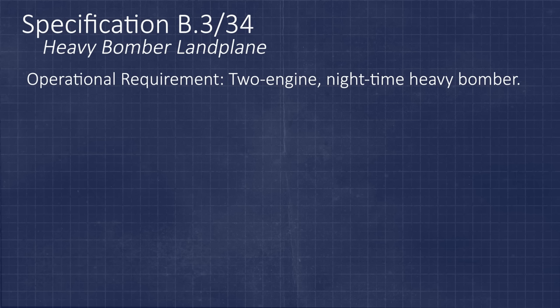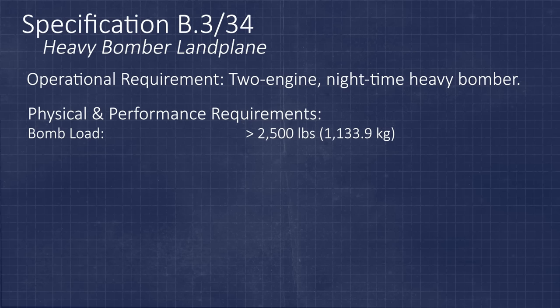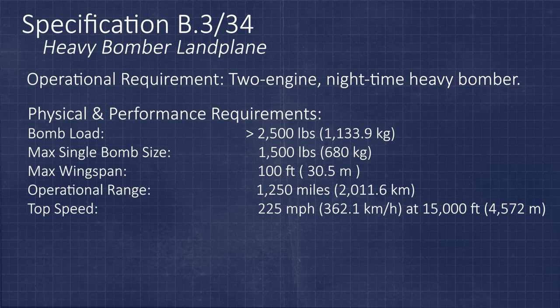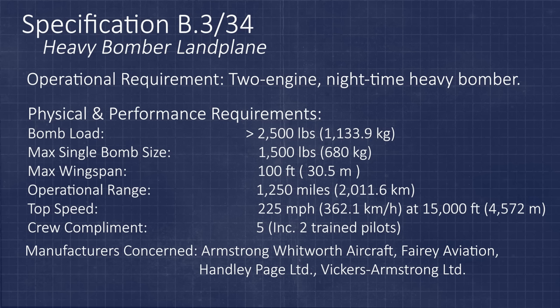One of these was specification B3-34, which called for a twin-engine heavy night bomber that could also carry out day bombing if sufficient cloud cover was available. The bomb load was to be at least 2,500 pounds, the bomber should be capable of carrying the new 1,500-pound bombs then being developed, wingspan was to be limited to 100 feet, operational range was to be 1,250 miles, top speed at least 225 mph at 15,000 feet, and a crew of five with defensive positions in the nose, tail, and amidships. This specification was issued to four manufacturers: Armstrong Whitworth, Fairy, Handley Page, and Vickers.